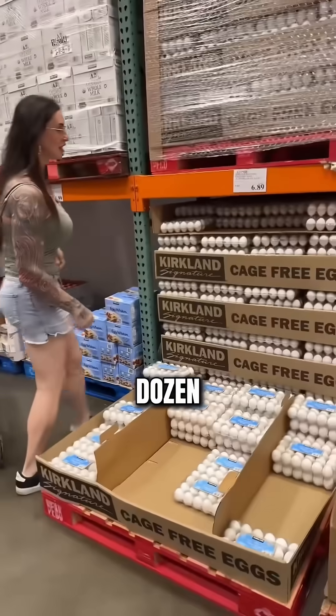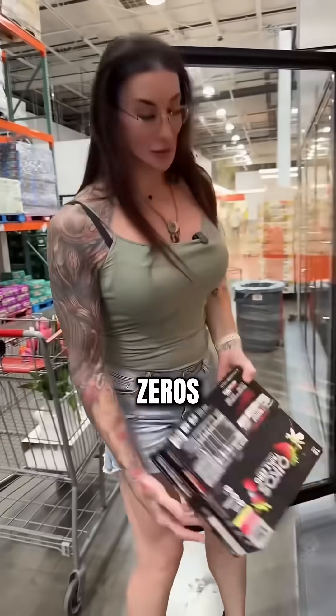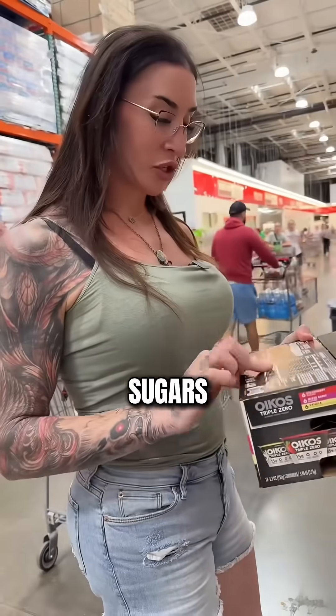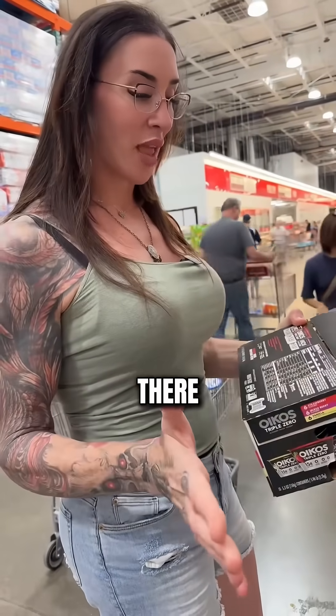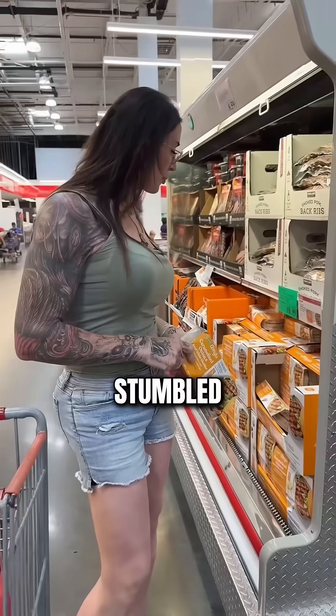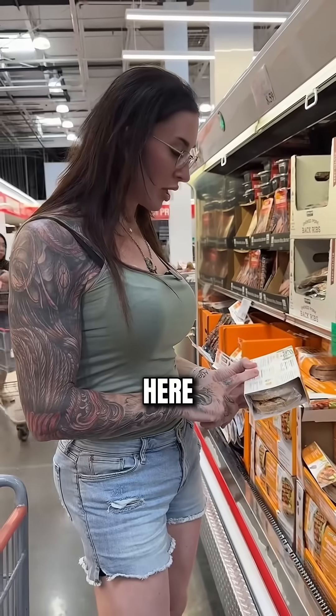$3.45 a dozen — not terrible, I didn't have to take out a second mortgage on my house. The Triple Zeros are like my go-to: 15 grams of protein, no added sugars, 7 grams of carbs — it's just enough to not kick you out of ketosis, and it's sweetened with stevia. Definitely would be in your fridge. I just stumbled on these organic chicken burgers — only one gram of added sugars, everything in it's organic. This would be a win for a protein source too.